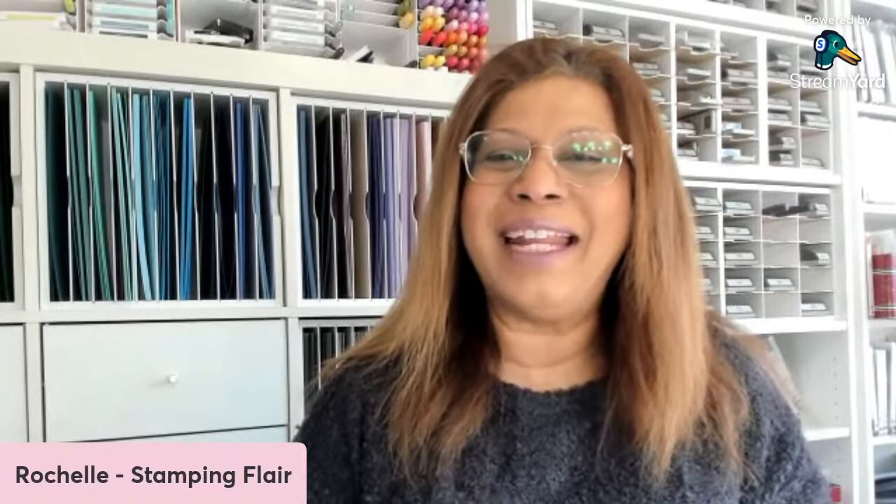Hello everyone. Happy World Card-Making Day. My name is Rochelle Lidsmith and I'm from Stampin' Up. I'm from Melbourne in Australia. Thanks for joining me today. It's great to have you here. I hope you've been enjoying all the presentations that the Crafty Collaborations team have put together, and thank you Stephanie for organising and doing so much work behind the scenes.